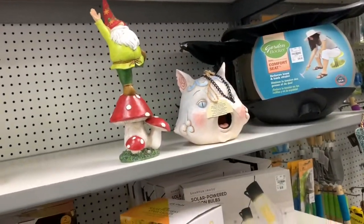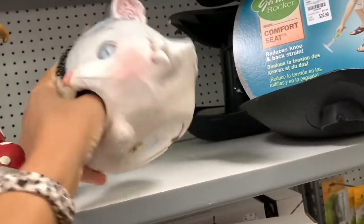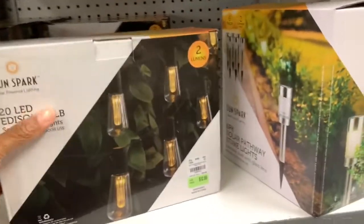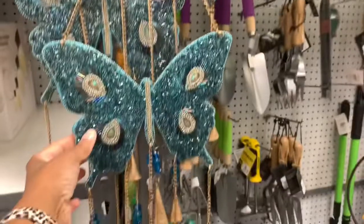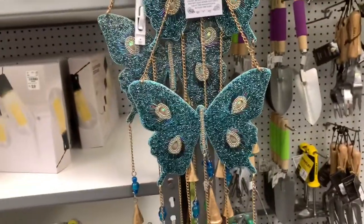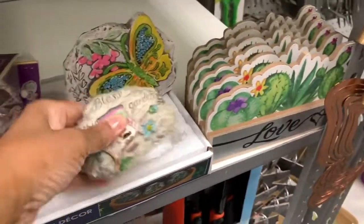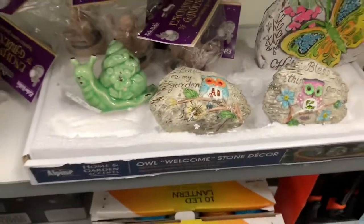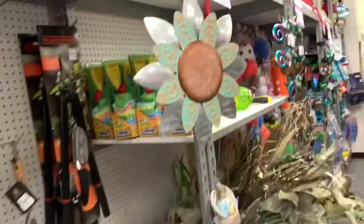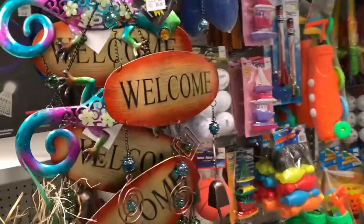Everything in their garden section is 10% off. They have this little birdhouse, a cat for $16, solar string lights for $12.99, wind chimes for $19.99 — those are very pretty — garden rocks for $2.99, and a welcome sign for $14.99.